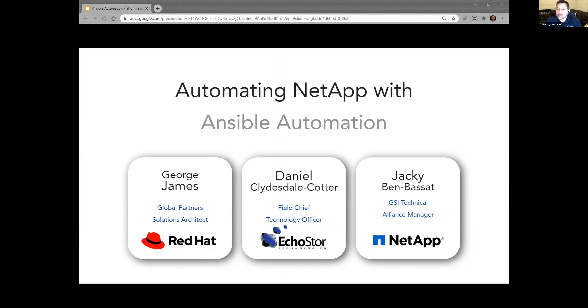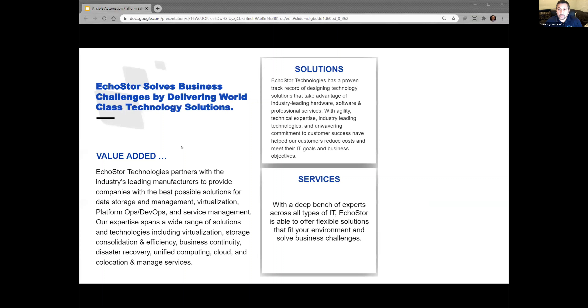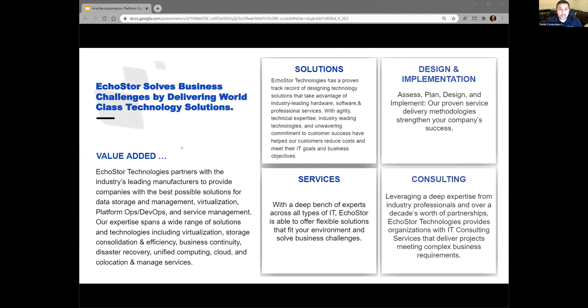Thanks, Nate. I'm just going to spend a couple of minutes introducing Echo Store to anyone on the phone that doesn't know us. At Echo Store, we work with our customers to help get the most from their technology solutions. We do this through partnerships with leading technology providers in data storage, management, virtualization, platform ops, DevOps, and enterprise service management.